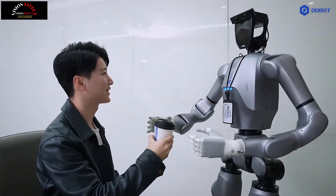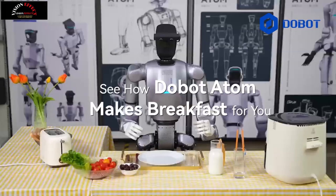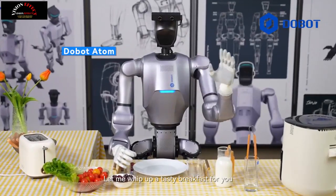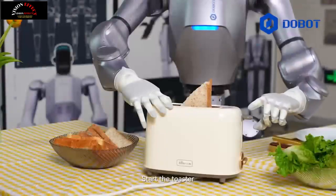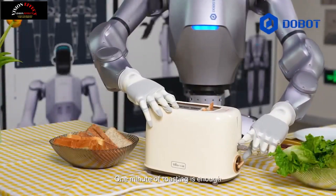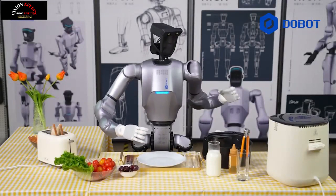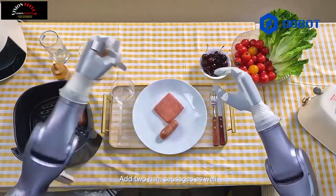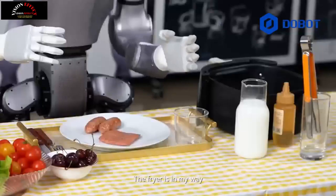3. AI-enabled edge computing and ROM-1 model. Dobit Atom is equipped with an advanced edge computing system with 7.7 times the industry standard computing power. This enables real-time processing of data, allowing the robot to quickly adapt to unstructured environments. The inclusion of ROM-1, robot operator model 1, further enhances its adaptability by improving decision-making capabilities and motion planning in unpredictable situations.